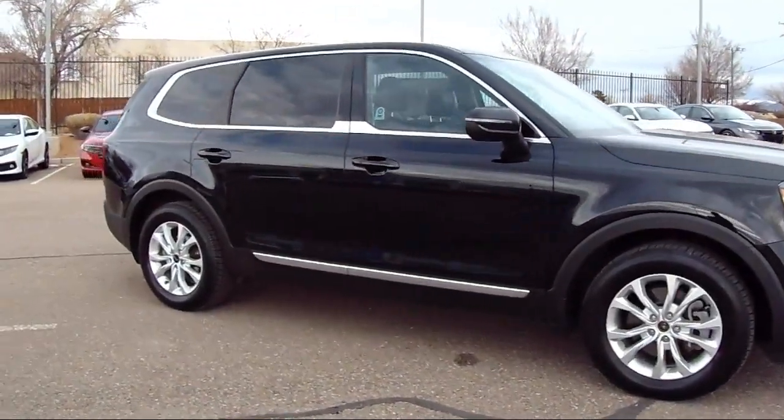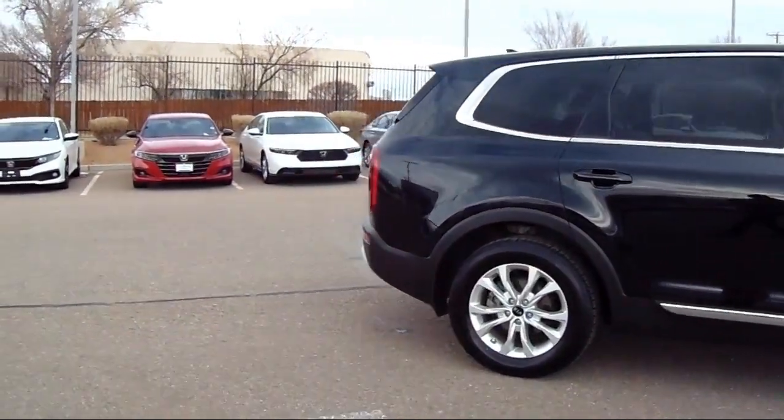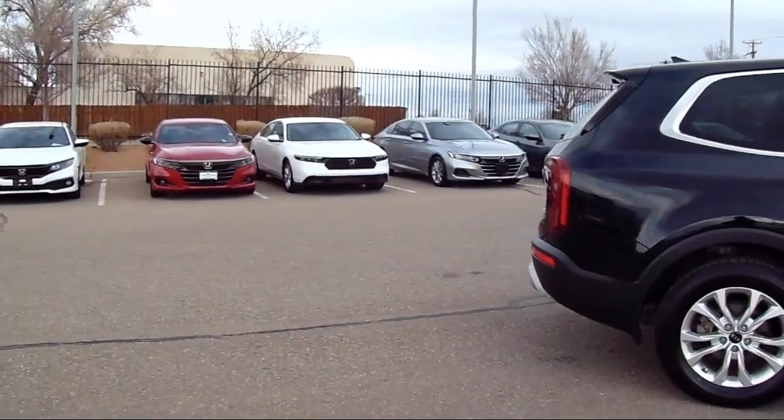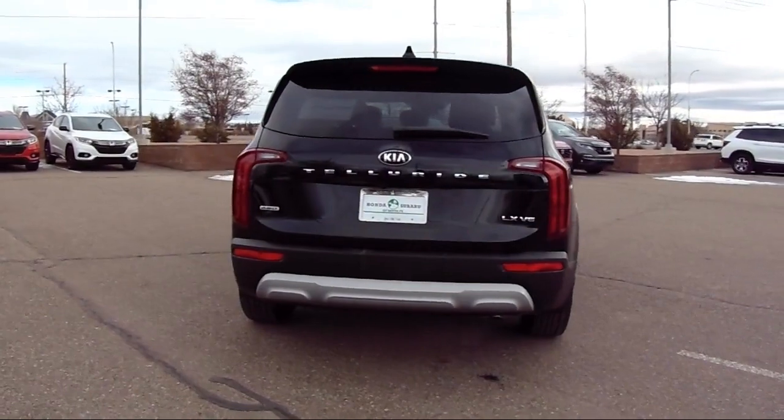It also features steering wheel controls, Sirius XM satellite radio, a rear spoiler, electronic stability control, keyless entry, heated door mirrors, and has less than 40,000 miles on the odometer.